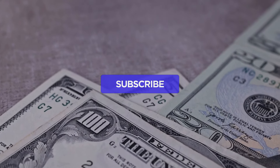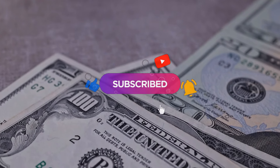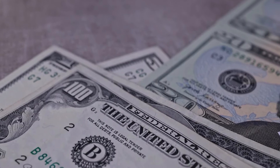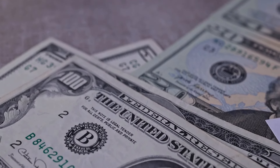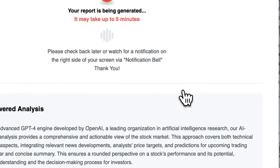Remember to subscribe, hit the like button, and turn on the notification bell to stay updated on our latest analysis. You do not want to miss any crucial updates that could impact your investments.